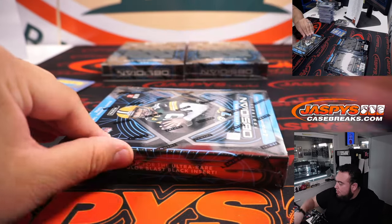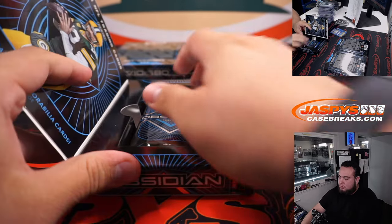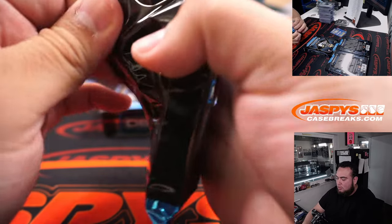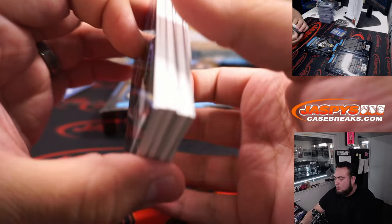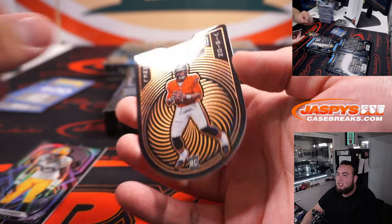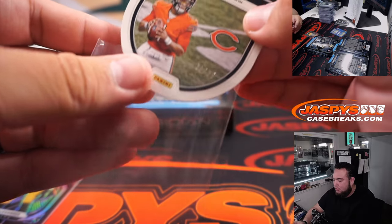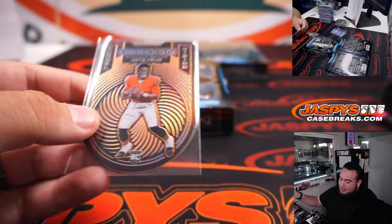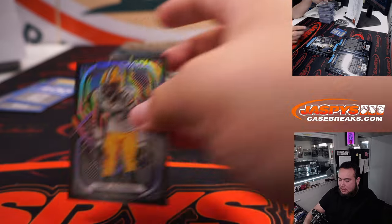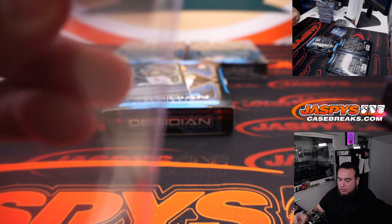Three boxes left — come on, big quarterback. Jay Alexander. And a Justin Fields Tunnel Vision, number 9 out of 25. Big quarterback — I guess I should have said big quarterback RPA. That's a nice one for the Bears and Jeff Henn. And Zyre Alexander — Green Bay Packers going to Zach G. Green.